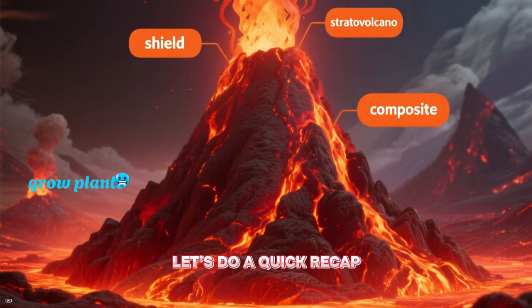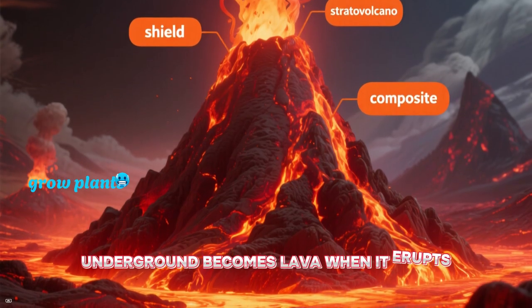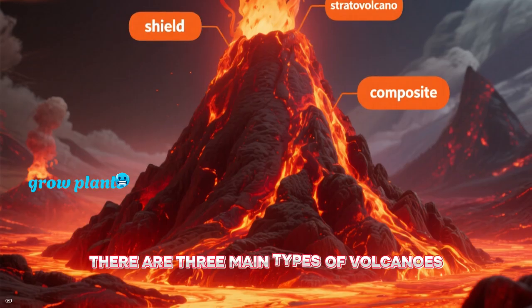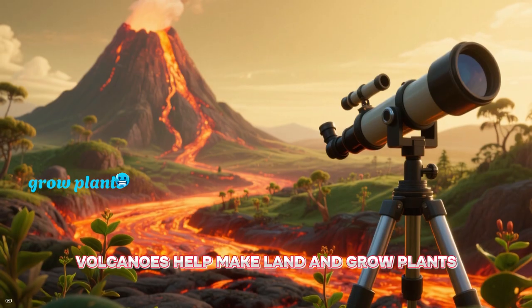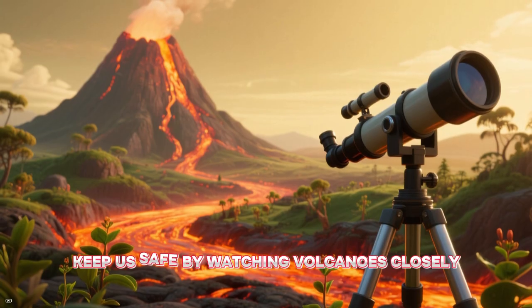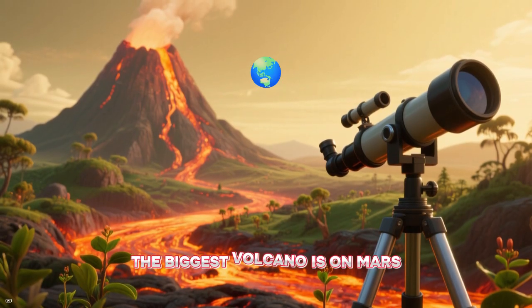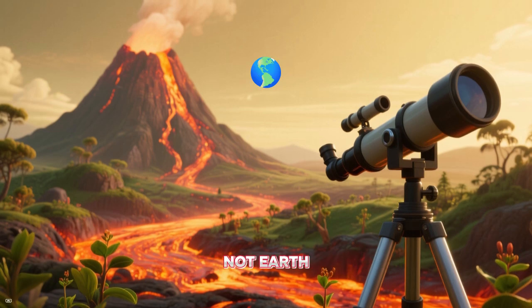Let's do a quick recap. Magma underground becomes lava when it erupts. There are three main types of volcanoes. Volcanoes help make land and grow plants. Scientists keep us safe by watching volcanoes closely. The biggest volcano is on Mars, not Earth.